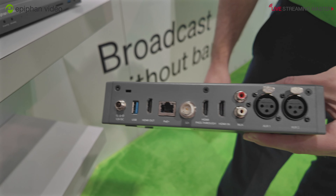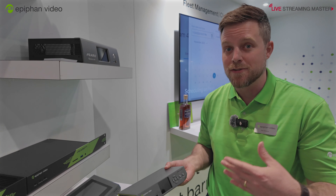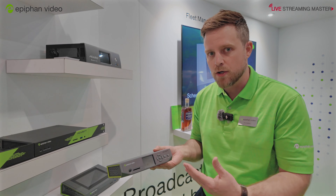You have SDI input as well. This has H.265 encoding, so it's a very efficient way — 4K capability — so you can do really efficient streaming and contribution.